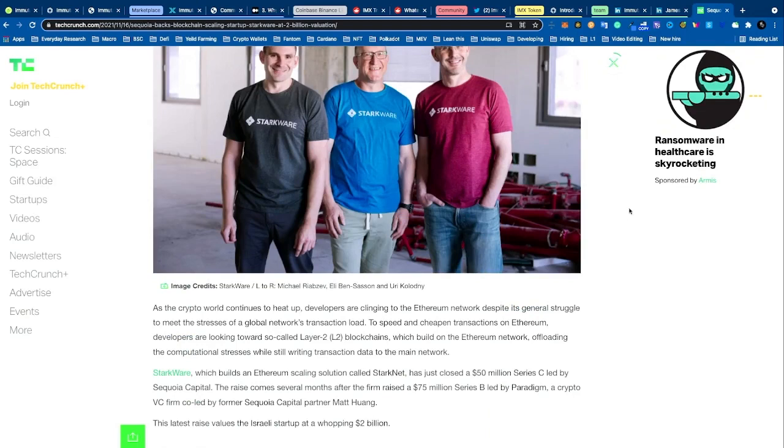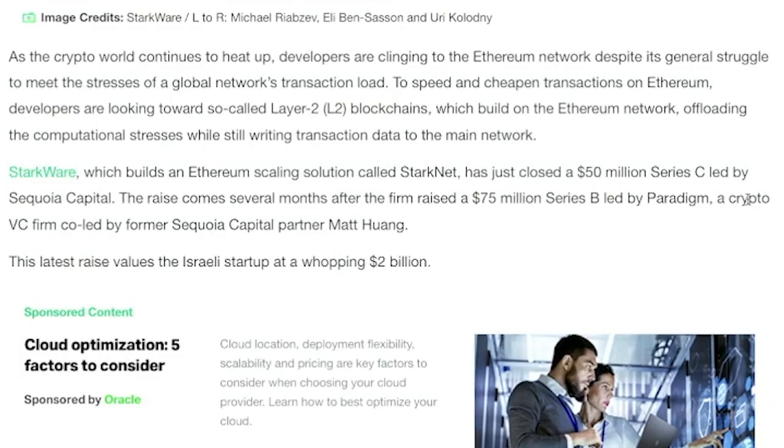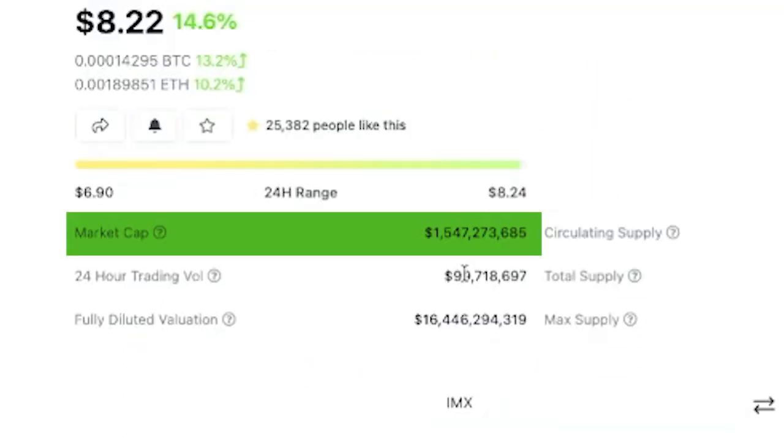What does add credibility is StarkWare — the company behind the underlying scaling technology that makes this protocol unique. They've had massive investment: a $50 million Series C round led by Sequoia Capital, which is a major firm in the crypto space. They've raised a lot of money and are a billion-dollar company that created this cryptocurrency, which has a market cap of approximately 1.5 billion at the time of this video.